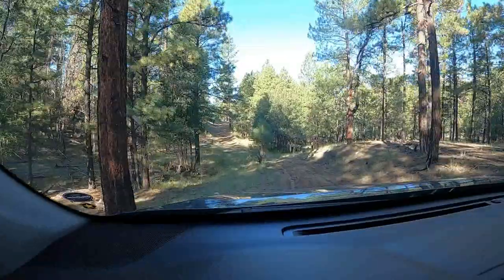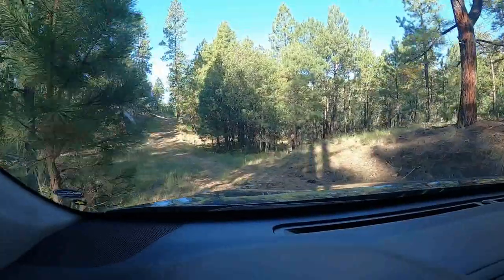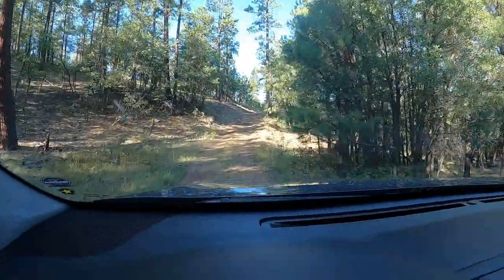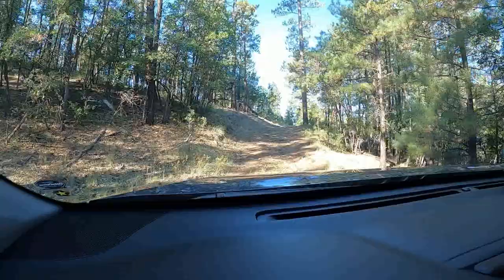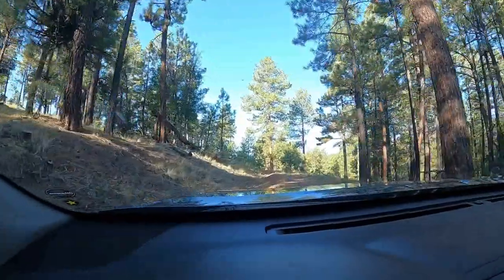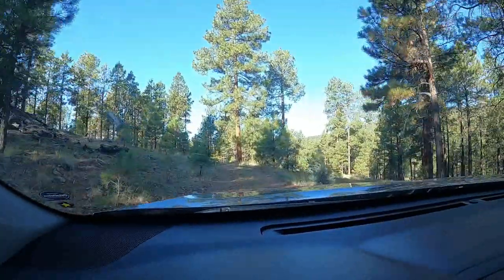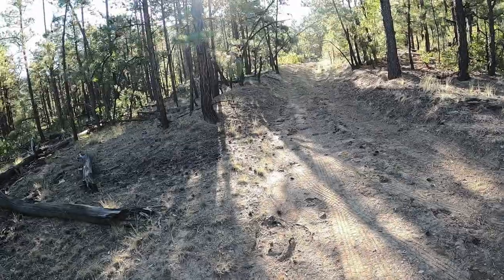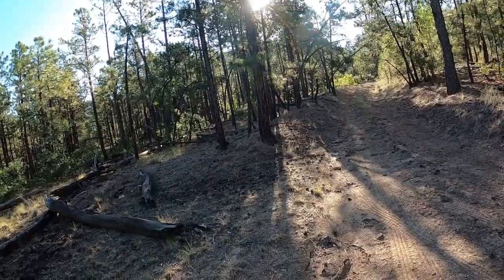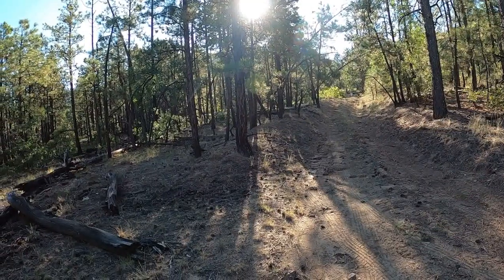I reckon when this gets wet this would be kind of a bear to get through, but it's nice and dry right now, so we'll just take it easy going through here. We'll go as far as we can. It starts getting a little sketch for my vehicle up there — you've got to go way up onto the column to the left, and if I slid down into that ditch I'd be high-centered and that would be game over.